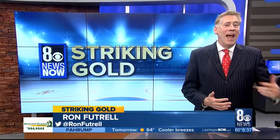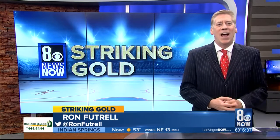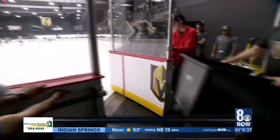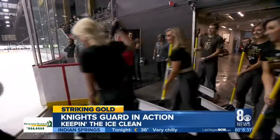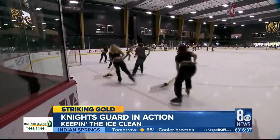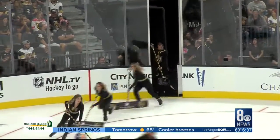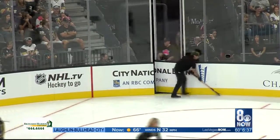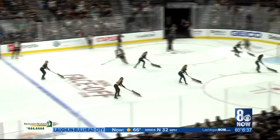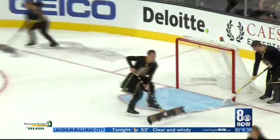The Zamboni does the heavy lifting between periods, but there's a talented group of skaters that cleans up during the periods. This group of guys and gals cleans up nine times a night. Armed with shovels and scoopers, it is one of the most underappreciated but essential parts of a hockey game. The Knights Guard takes to the ice to clean the shavings that pile up during the game. They do this during TV timeouts, so you'll never see it during a broadcast, but if you're in the arena, you can't miss them.